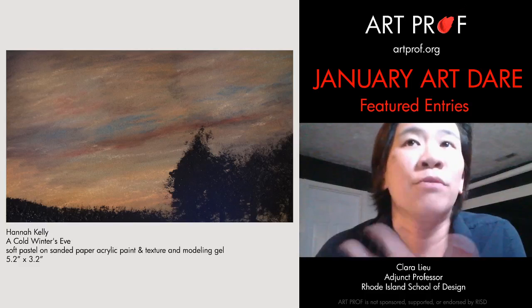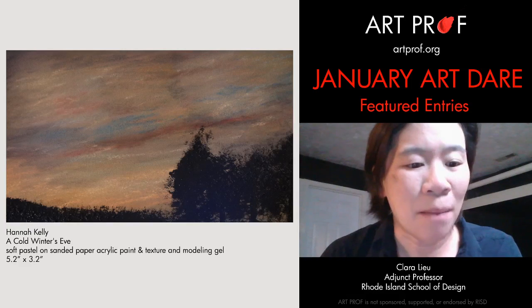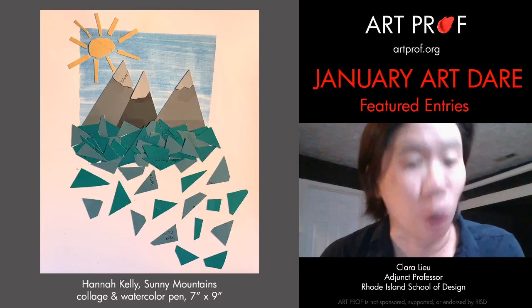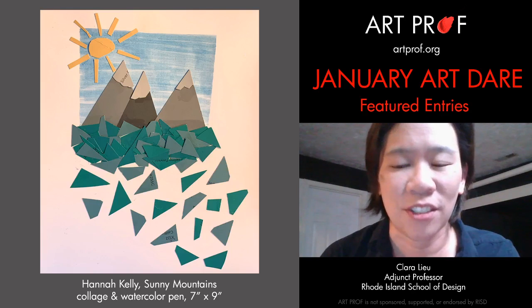People sometimes think that they're going to lose their artistic identity if they try something different, but on the contrary, I think it really makes you a stronger artist, so I was thrilled to see Hannah doing such different work.